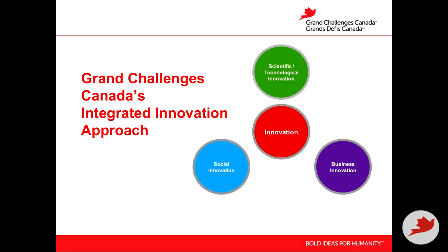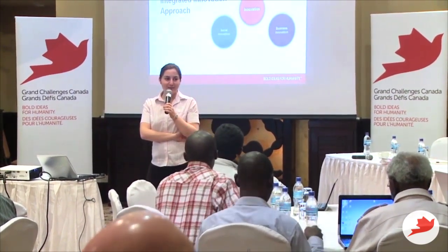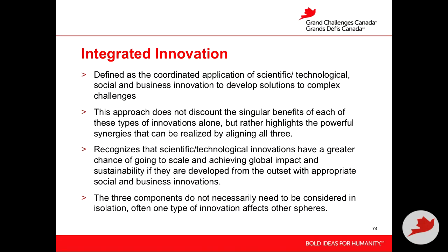All of those components are needed to overcome the barriers along the path to scale. Integrated innovation is really about creating a scalable, sustainable innovation. It is defined as the coordinated application of scientific, technological, social, and business innovation to develop solutions to complex challenges. This approach doesn't discount the singular benefits of each type of innovation alone — all three types are very important — but rather highlights the powerful synergies that can be realized by aligning all three.